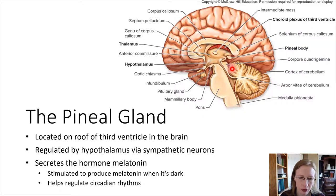What the pineal body does is it secretes one hormone known as melatonin. You may have heard of melatonin before. Melatonin is interesting because it is secreted when it is dark.